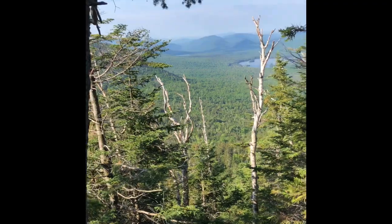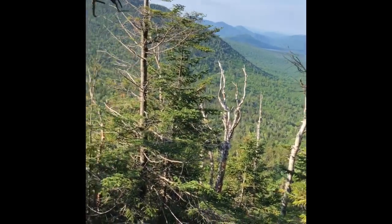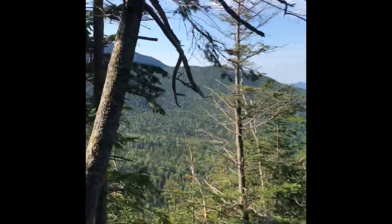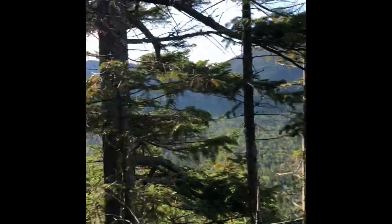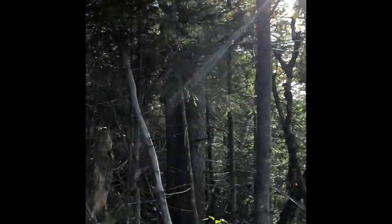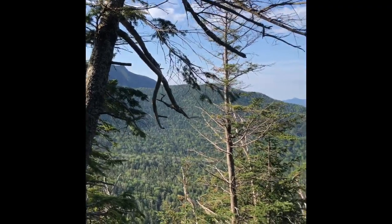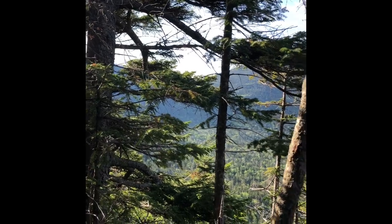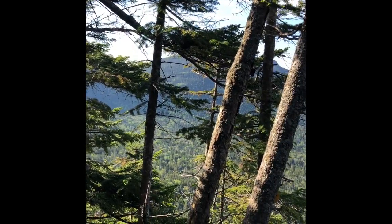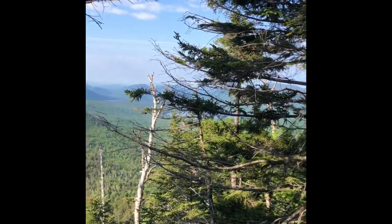Looks like it's going to be a pretty nice day today. I plan on going all the way up this whole ridge. This is going to be a burly day — I knew it, but this one's going to be a hike. I'm just going to take it slow and steady and try to enjoy myself.